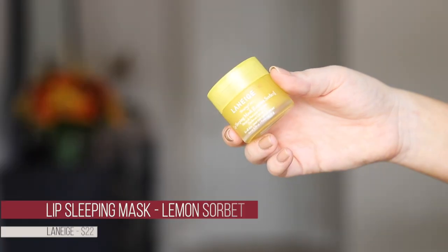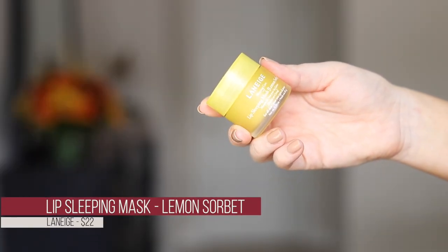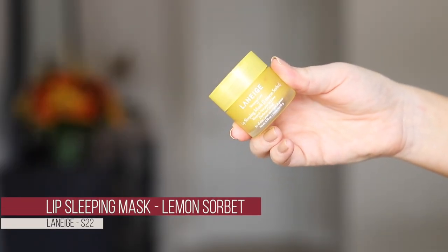I keep finding more lip products — I also picked up the Laneige Lip Sleeping Mask in the limited edition Lemon Sorbet. I love Laneige, I love the lip sleeping mask, and I love citrus, so this was an easy pick. It smells like citrus — so excited to try it.